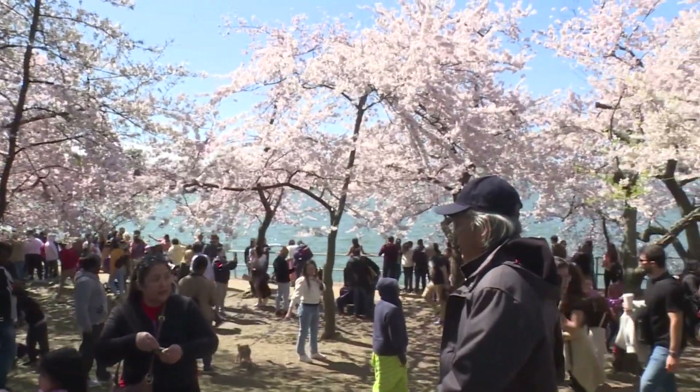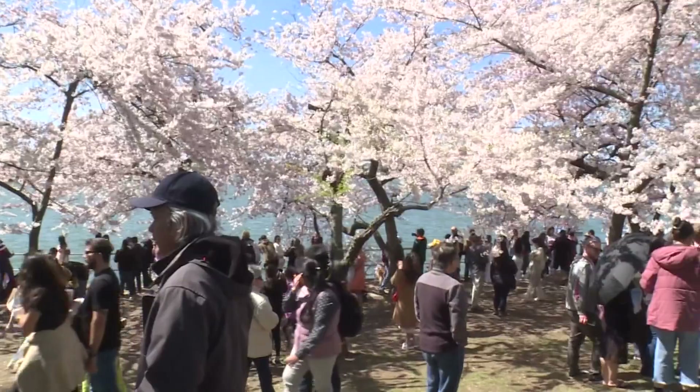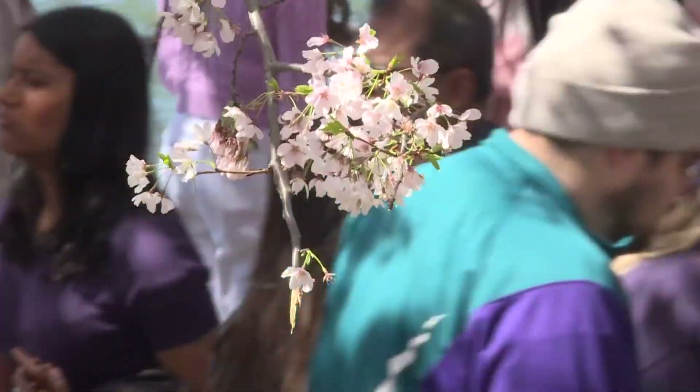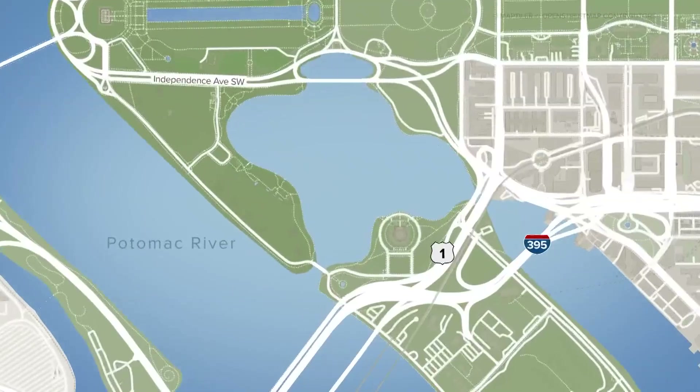Tomorrow is the first day of March, and that means cherry blossom season is just around the corner. Hundreds of thousands of people come to Washington every year for the National Cherry Blossom Festival. Just look at how bright and lively that looks compared to the doldrums of winter.